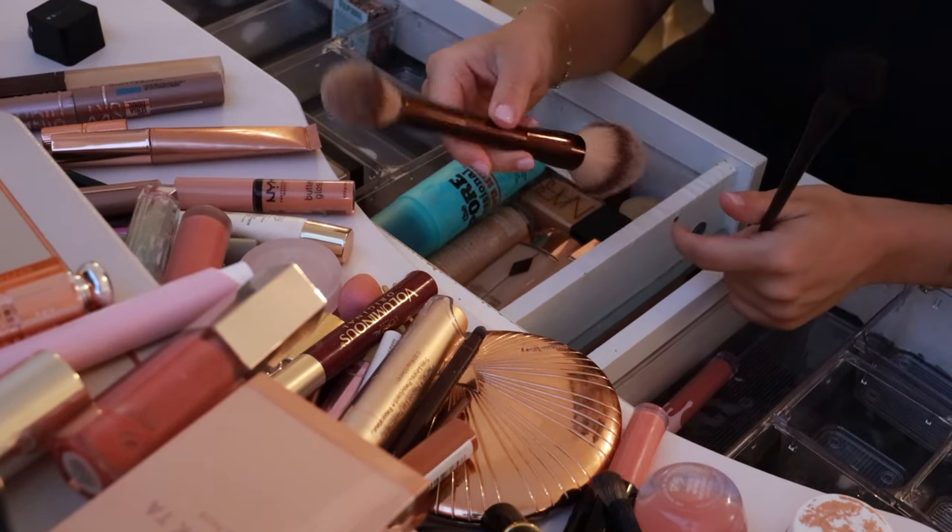Then we have the Dior Highlight Blush Bronzer Backstage Glow Palette — it's literally amazing, obviously a keep. That's going to go in my little palette section. This Fenty Glow in Fussy Heat Gloss — it's actually really pretty and every time I wear this, you guys ask me what's on my lips and it's this. So I think it's the gloss.